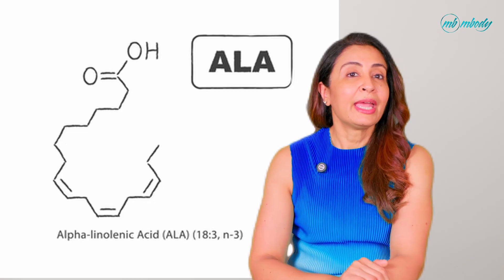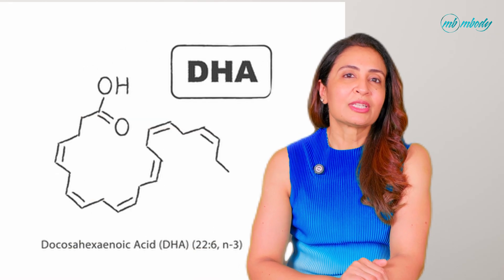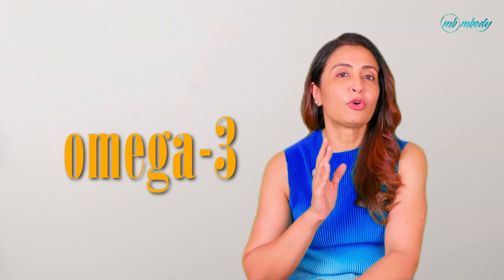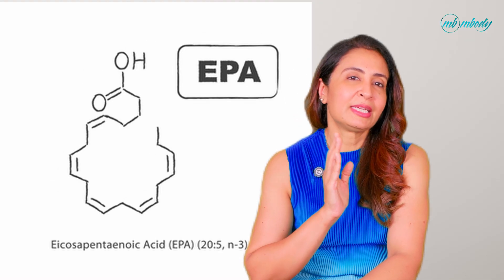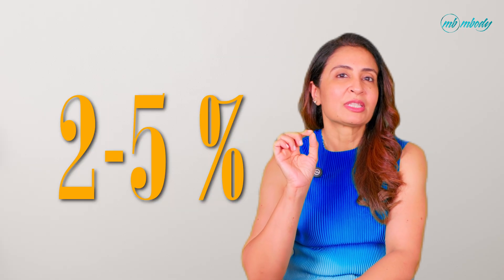When people talk about omega 3s, they're mostly referring to three types: ALA (alpha-linolenic acid), EPA (eicosapentaenoic acid), and DHA (docosahexaenoic acid). ALA is found in flax seeds, chia seeds, hemp seeds, and walnuts, and is the primary source of omega 3 for vegetarians. Your body can convert ALA into EPA and DHA, but the conversion rate is really low — less than 10% for EPA and only 2 to 5% for DHA.